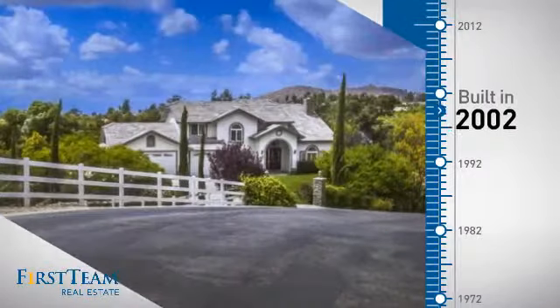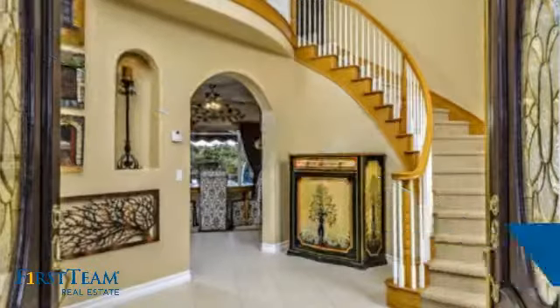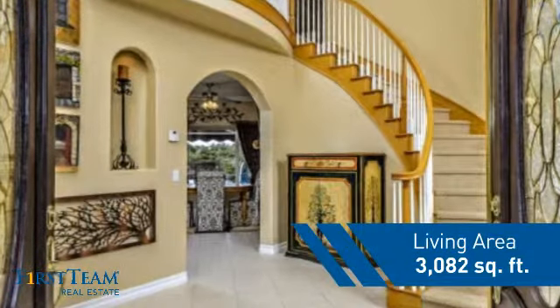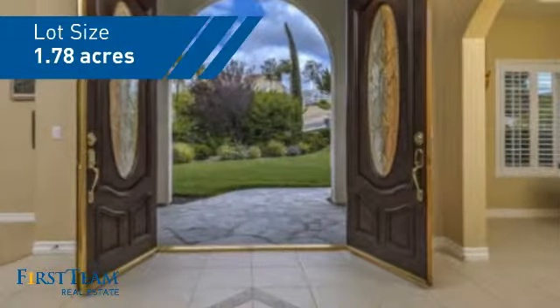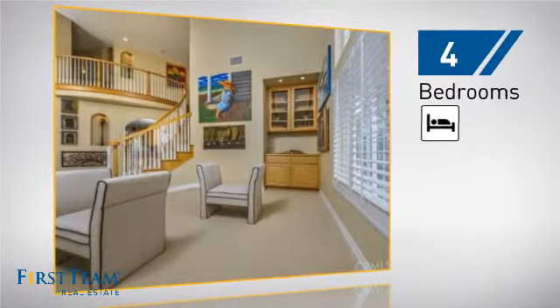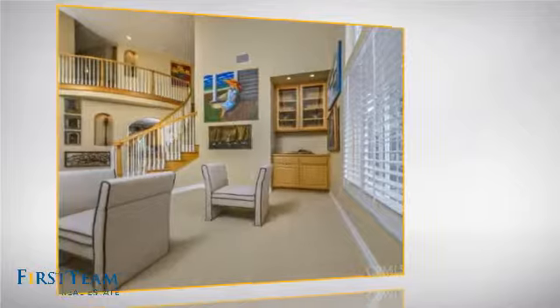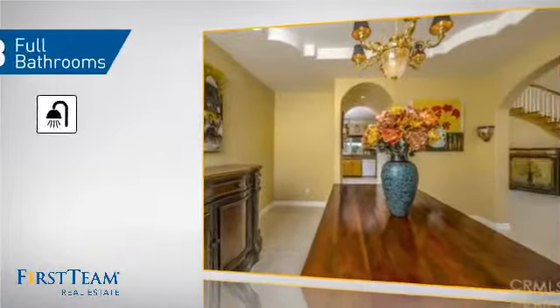This property was built in 2002 and features over 3,000 square feet of space, giving you a spacious layout to play host or kick back and relax after a long day. Inside you'll find four bedrooms so everyone has a private space to come home to, as well as three full bathrooms.